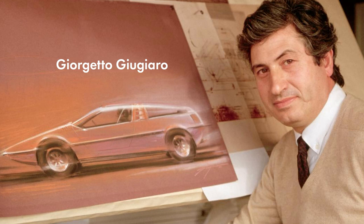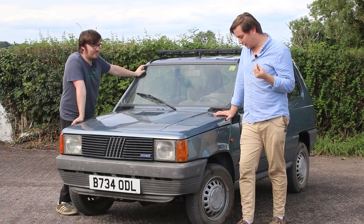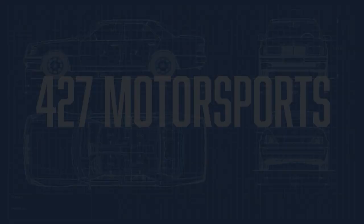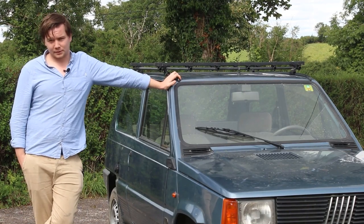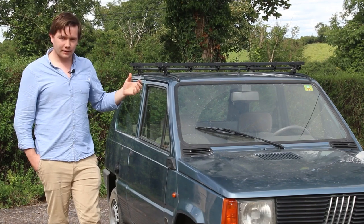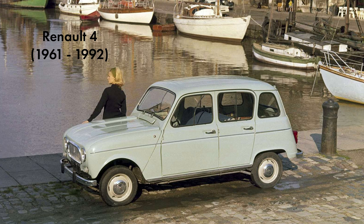Giugiaro designed the body and Mantovani designed the mechanicals. It took just 15 days in Sardinia in the summer of 1976 to come up with what they would know as the Zero, but what we know now as the Panda. This car was made to replace the much-loved Fiat 126 — the little Polski Fiat. Fiat CEO Carlo Di Benedetti wanted a car in the same vein as the Renault 4 or the Citroën 2CV of the 1950s.